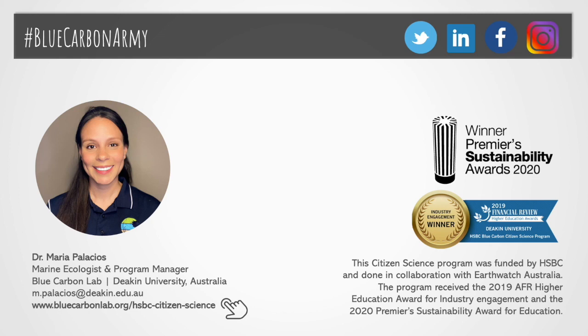You can learn more about this program on the Blue Carbon Lab's website or by checking the hashtag BlueCarbonatomy. The program has continued to grow and we are now engaging some new, exciting industries. If you want to be part, please get in touch. Many thanks for listening.